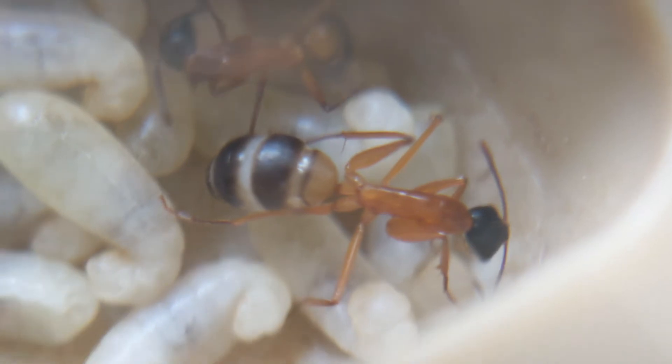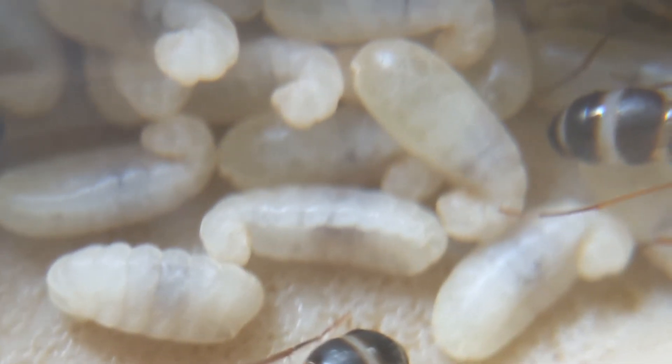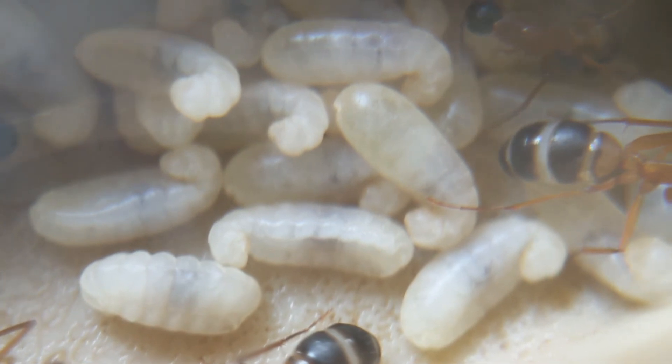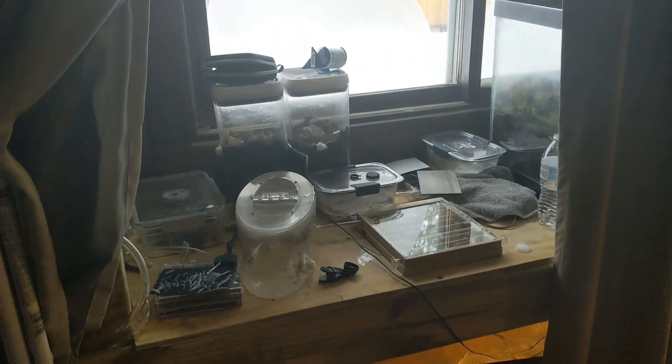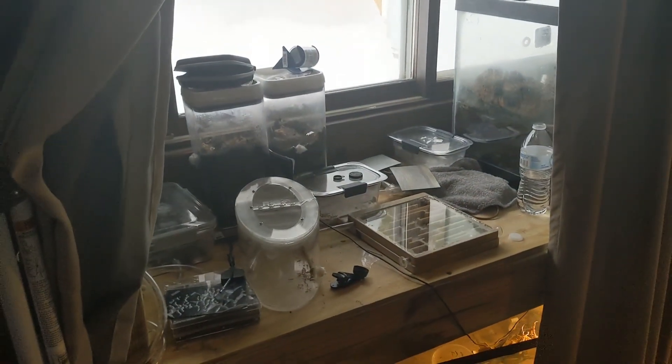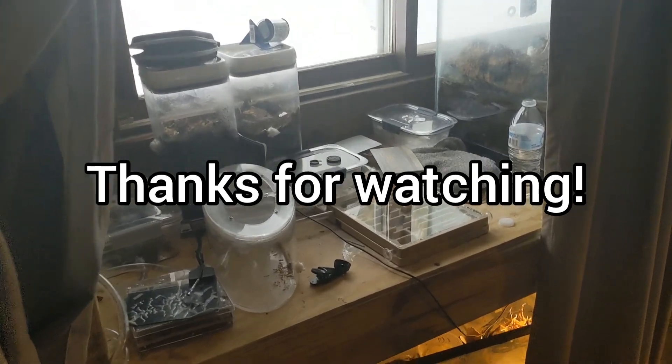Last but not least, here is a chamber filled with larvae that are spinning up their cocoons, and there is a lot of them. That's pretty much it for this video — it wasn't exactly the most interesting video, and I'm sorry about that. But if you liked it, like the video; if you disliked it, dislike it; subscribe if you're new, and I'll talk to you guys in the next video. Bye!